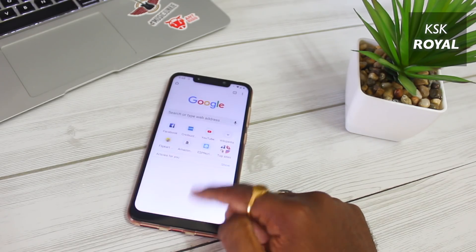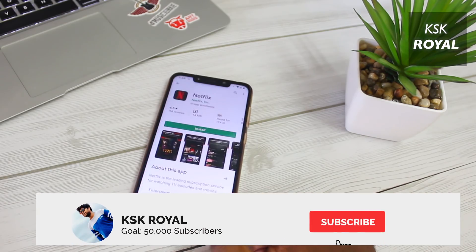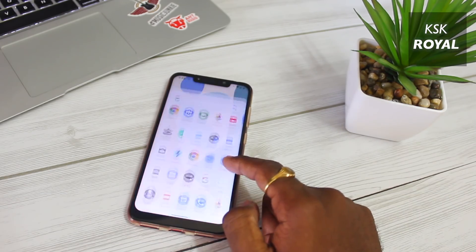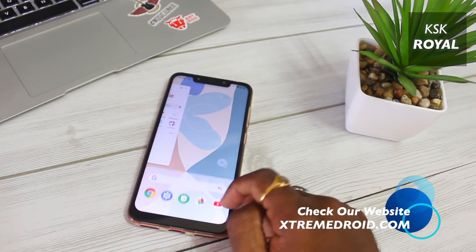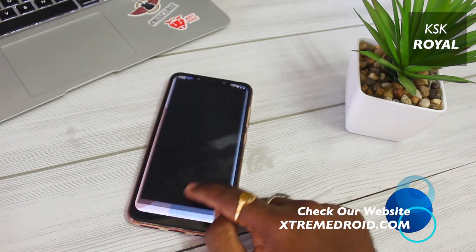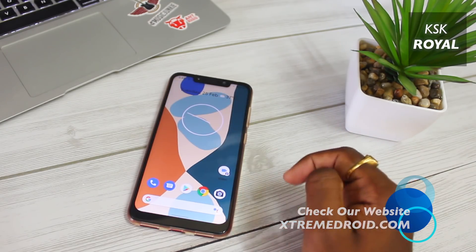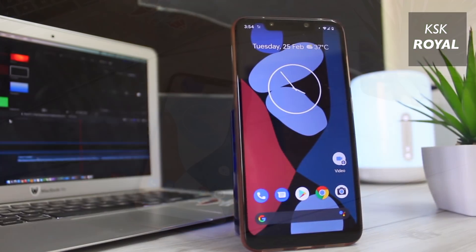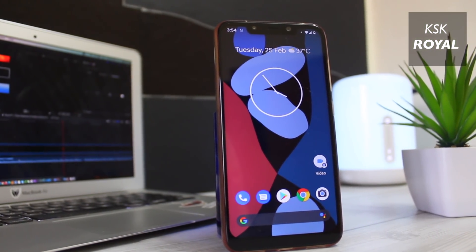Before starting this video, if you haven't yet subscribed to this channel, go ahead and subscribe and consider clicking the bell button to get notified whenever I post a new video. If you want to see an in-depth review of Pixel Experience, I will leave a link in the description box down below, so go ahead and watch that video to find out everything about Pixel ROM.